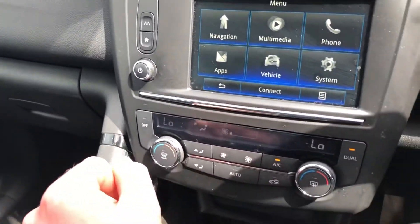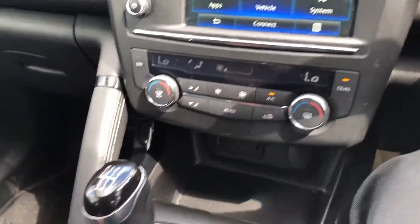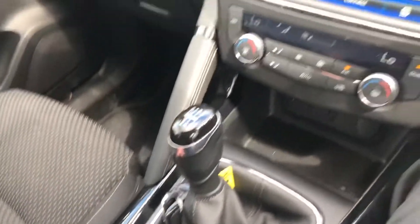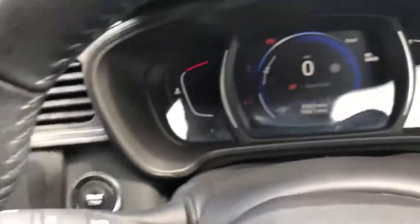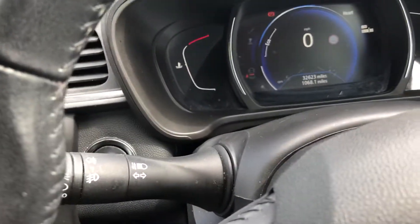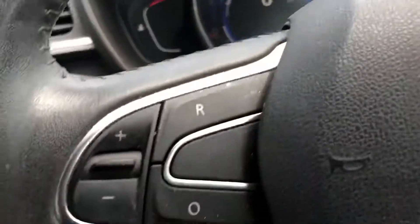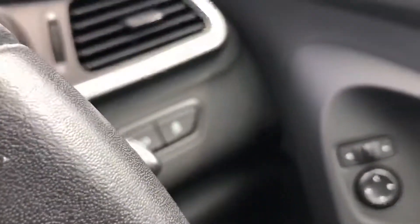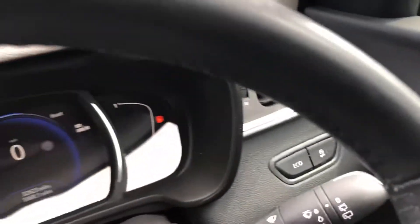Lane departure, dual zone climate, electric handbrake, speed limiter, cruise control, auto lights, auto wipers. All steering wheel controls, voice command, stop start, and eco mode. Plenty of spec.